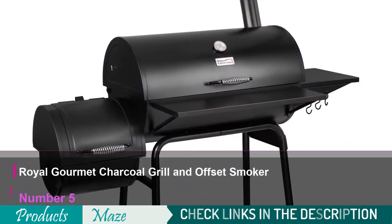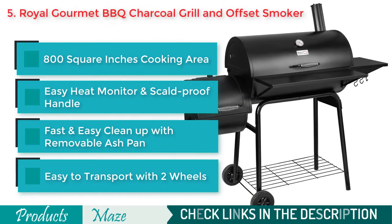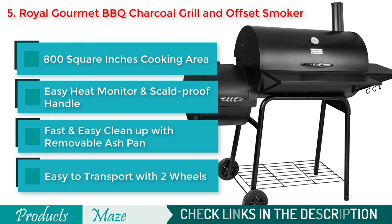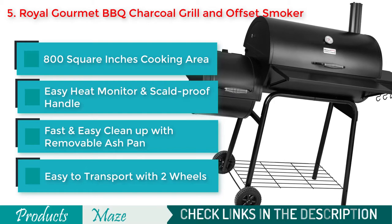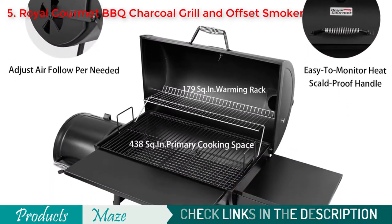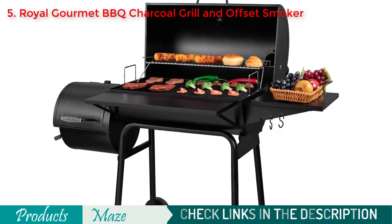Number 5 on our list is the Royal Gourmet 30-Inch BBQ Charcoal Grill and Offset Smoker. If you are looking for the cheapest option, this high-quality and easy-to-use combo is what we recommend. Because of its lid-mounted temperature gauge, you get better control over the grilling temperature. Its cool-touch handle always stays cool no matter the temperature inside the grill. You also get easy cleanup, great storage, and portability with this awesome grill-smoker combo.